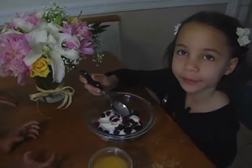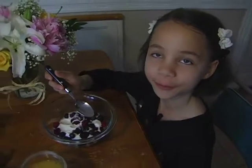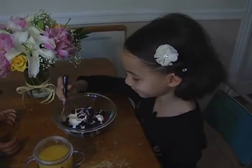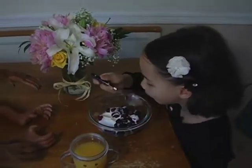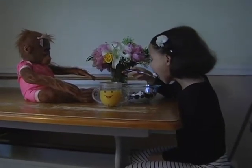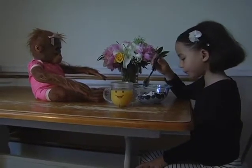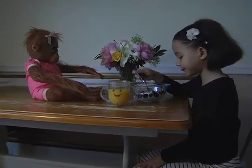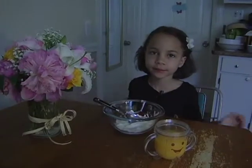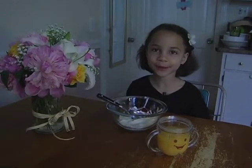And our teeth are made for smushing food together. It helps us, too. Our teeth are very helpful when we're eating. After I eat my meal, I'm going to go brush my teeth, and you will get to see me do it.